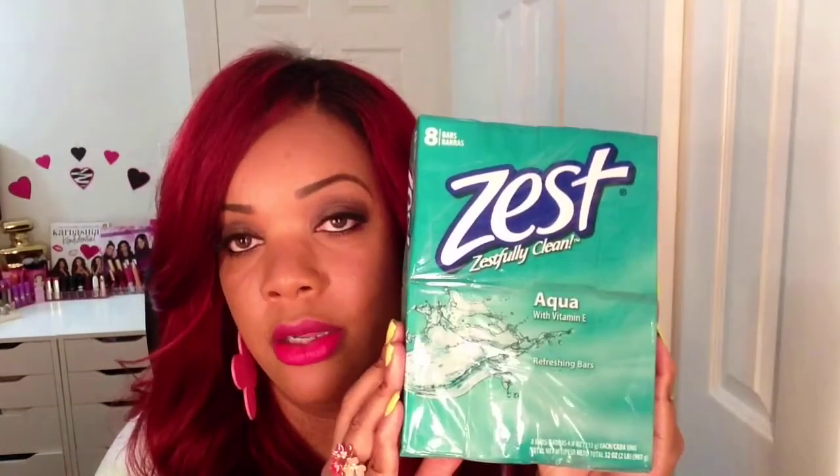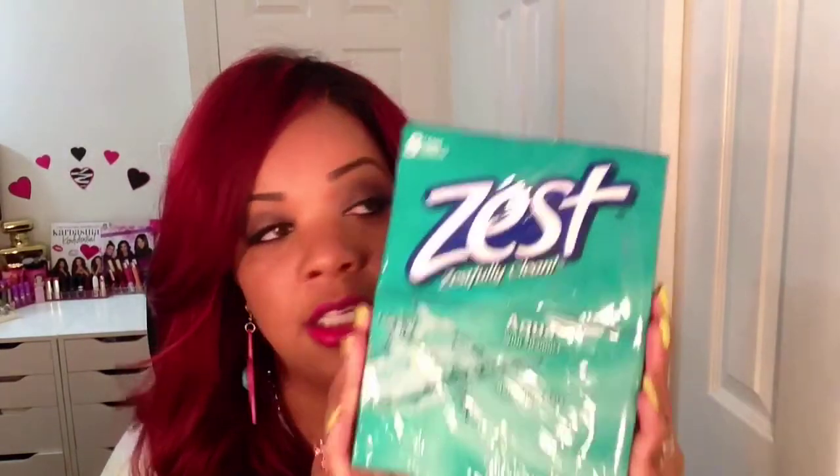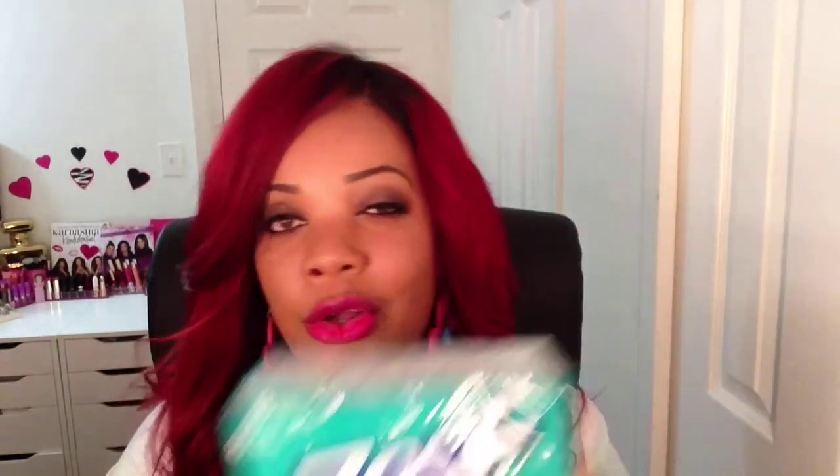I usually get my body wash when Bath and Body Works has their big 70 or 75 percent off sale and I stock up, but I've been giving those a rest and enjoying the Caress. I think it's like two something for one and you get 18 fluid ounces, which is a lot. Next I picked up Zest bathing soap for my husband and son in the scent aqua — you get eight bars and I got this from Walmart for about two something.